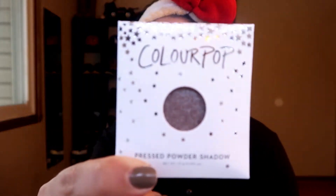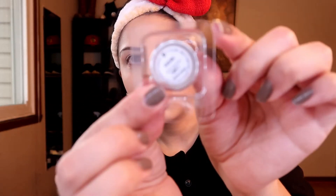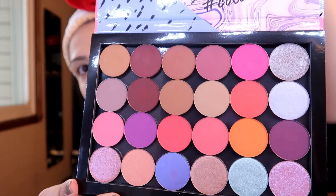Each eyeshadow comes in this little packet — the packaging is so cute and it has the name on the back. I am living for the packaging, I love ColourPop packaging. It comes in this little plastic sleeve and then you just go ahead and stick it in the palette, which is magnetic, so it just sticks right in. Look at how beautiful the colors are! We'll go in with this light brown color to go all over the eyelid first.